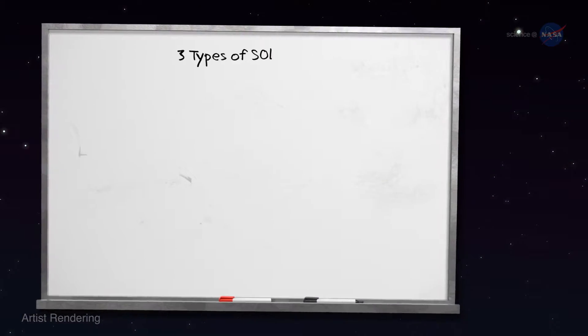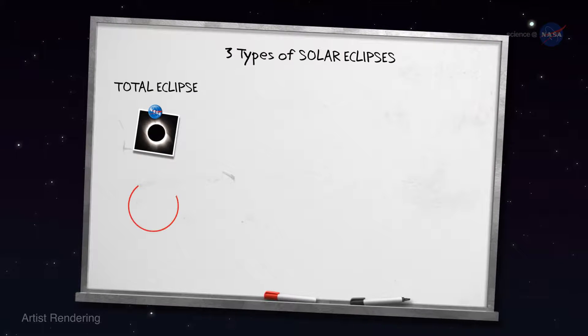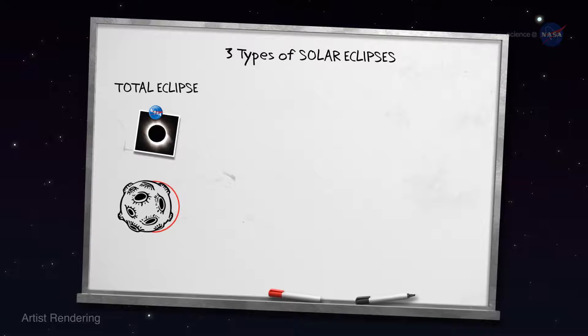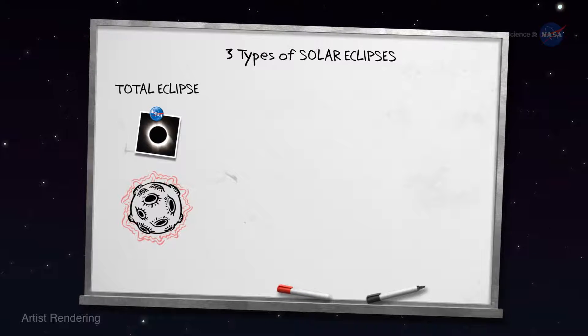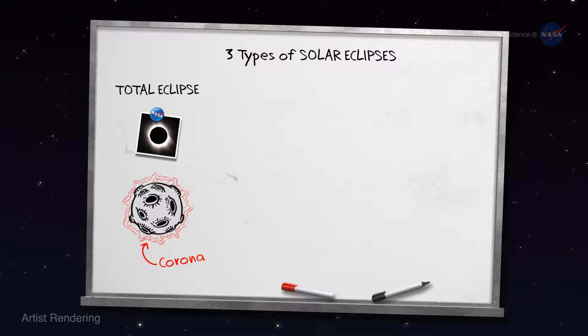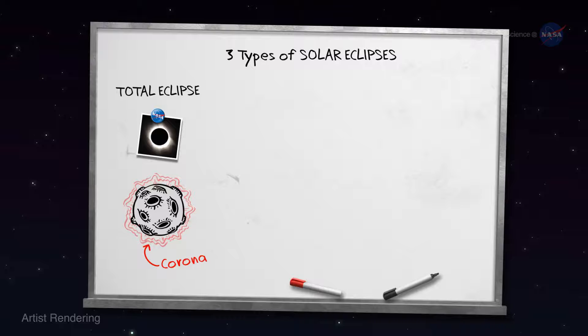There are three types of solar eclipses. The first is a total eclipse, where the moon completely covers the blinding disk of the sun. The sun's ghostly outer atmosphere, called the corona, springs into view, mesmerizing onlookers in the path of totality.